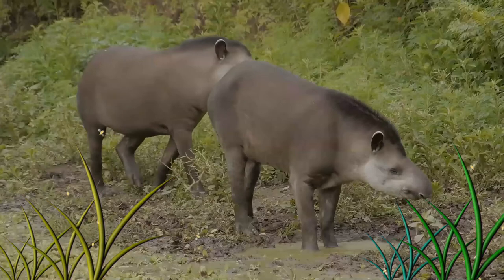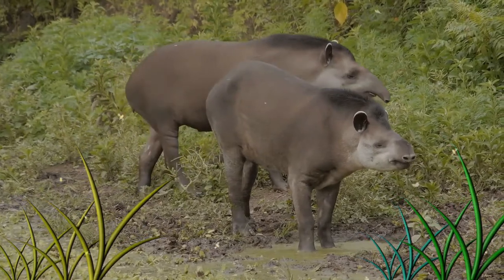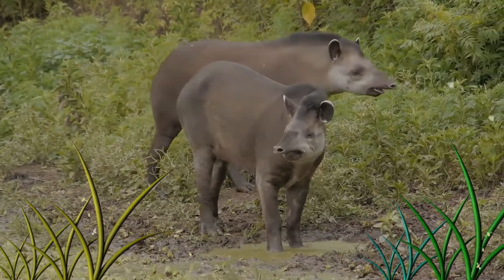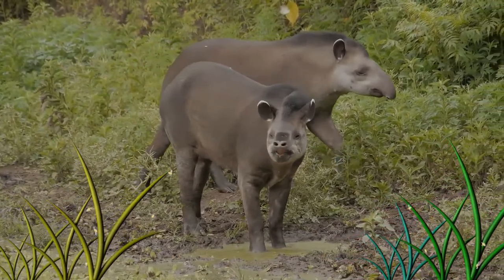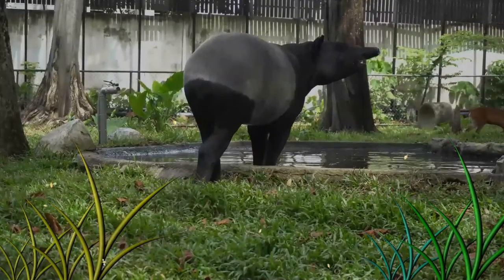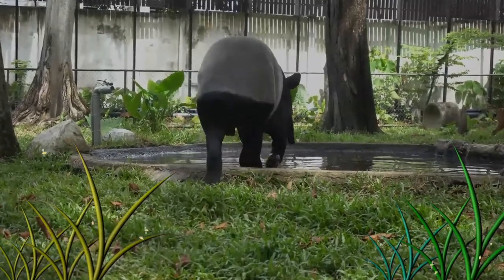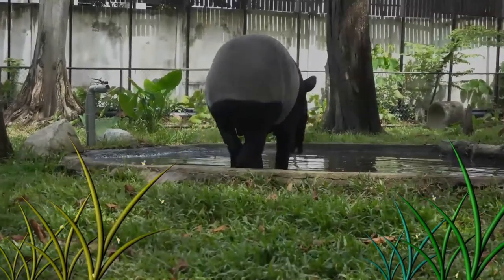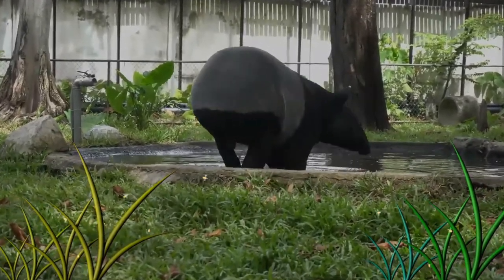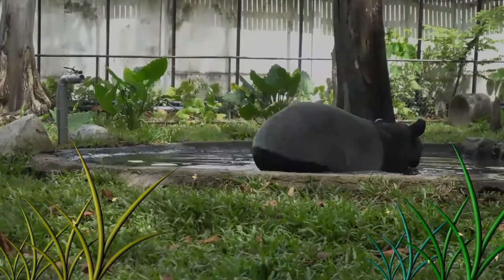Although they frequently live in dryland forests, tapirs with access to rivers spend a good deal of time in and underwater, feeding on soft vegetation, taking refuge from predators, and cooling off during hot periods. Tapirs near a water source will swim, sink to the bottom, and walk along the riverbed to feed, and have been known to submerge themselves to allow small fish to pick parasites off their bulky bodies. Along with freshwater lounging, tapirs often wallow in mud pits, which also help to keep them cool and free of insects.